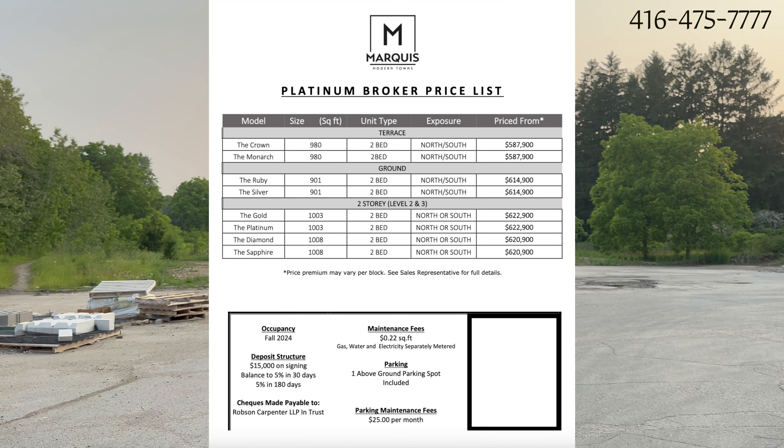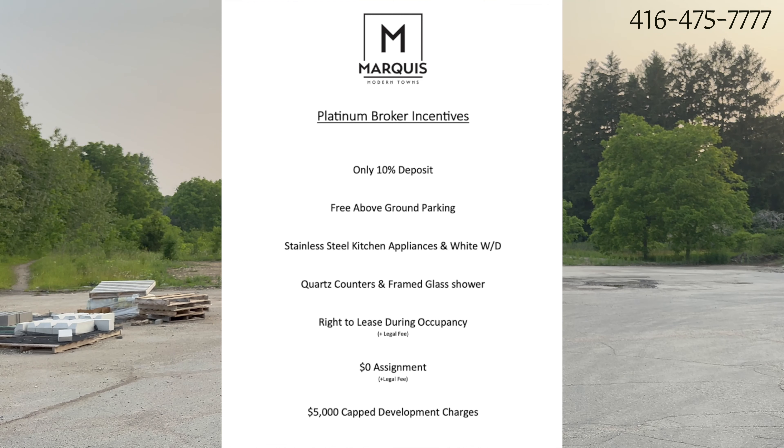Very reasonable price, very flexible deposit structure. You have to pay only $15,000 on signing, remaining 5% in 30 days, and remaining 5% in 180 days. Builder is offering free assignment, $5,000 capped development charges, and right to lease on occupancy.